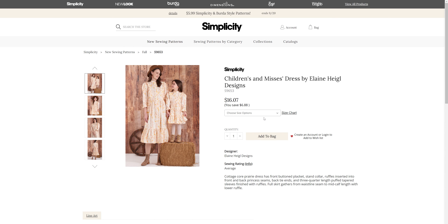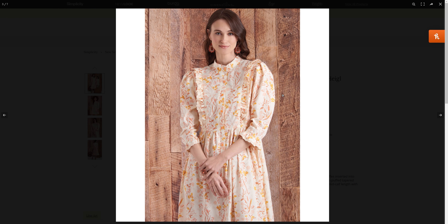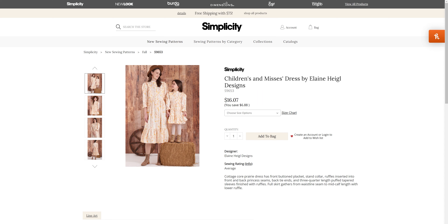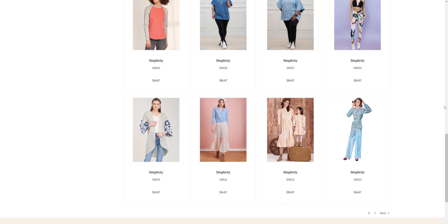The Mommy and Me pattern comes in sizes 3 through 8 and extra small through extra large. It is definitely the prairie style dresses — very cute, I like it. I don't think Ryan would like wearing something like that, and I'd have to grade it out for all three girls in our house.